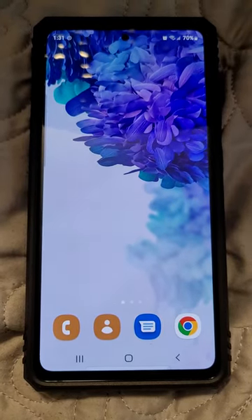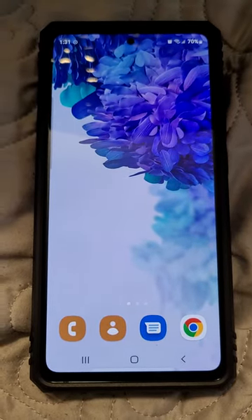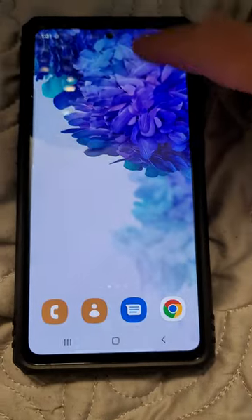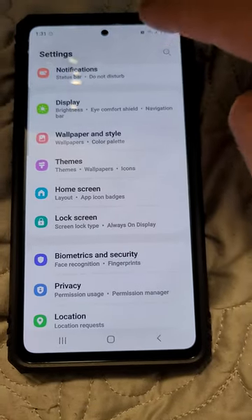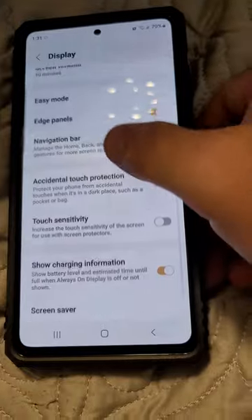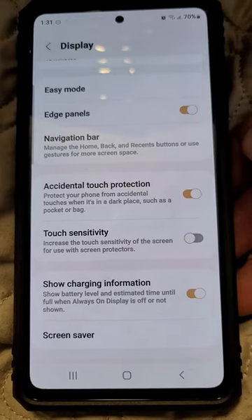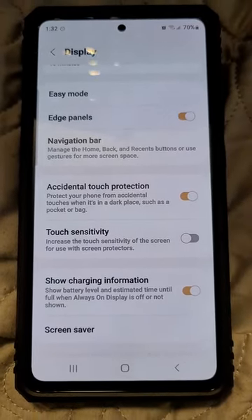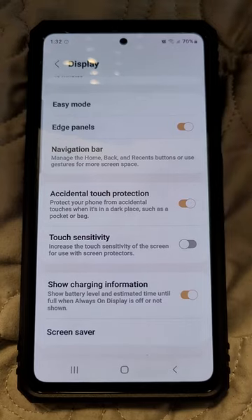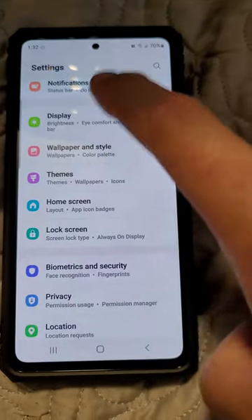Hi everyone, I was just outside working in the yard and apparently I pocket dialed 911. How do we stop that? A couple of videos I saw suggested going to your touch sensitivity and making sure you had your accidental touch protection on, to keep it safe in a dark place like your pocket. Well, mine was on and it was still pocket dialing. Touch sensitivity is off, I don't use a screen protector — so here's what worked for me.